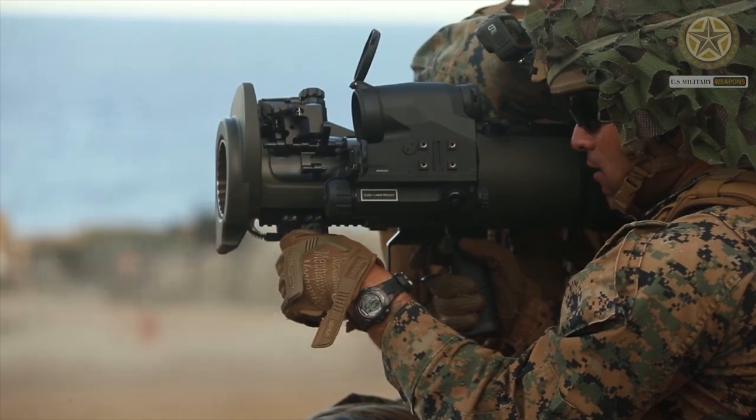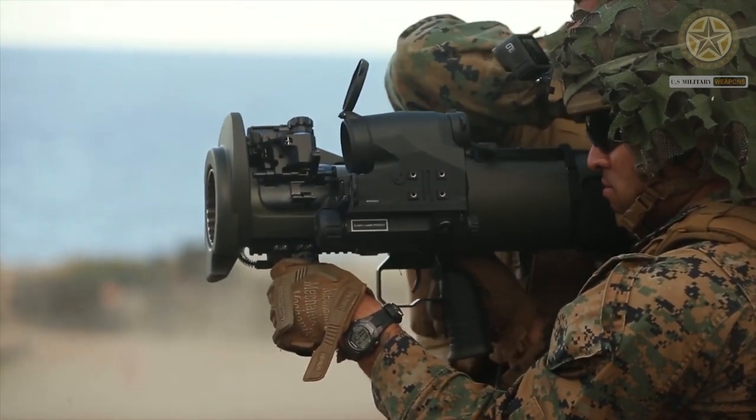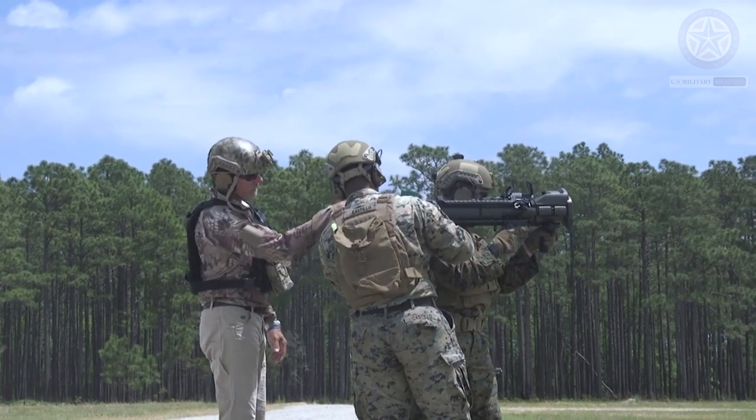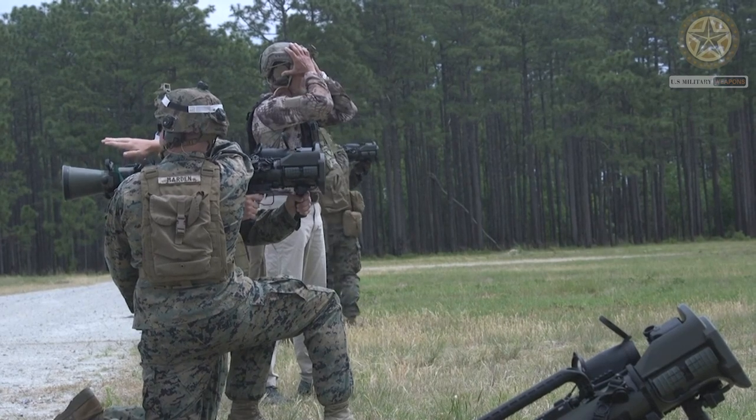While similar weapons have generally disappeared from service, the Carl Gustav is still in production and remains in widespread use today. The basic weapon consists of the main tube with the breech-mounted venturi recoil damper, with two grips near the front and a shoulder mount.